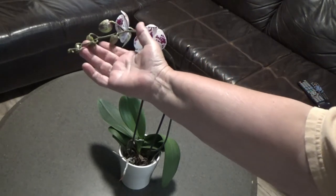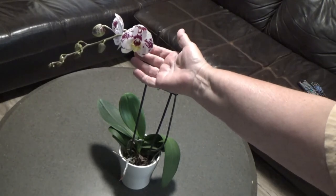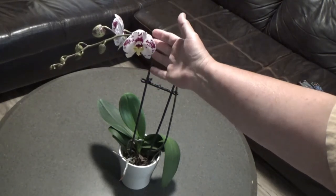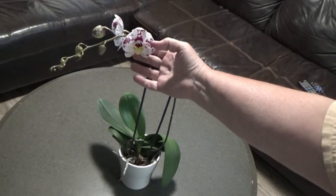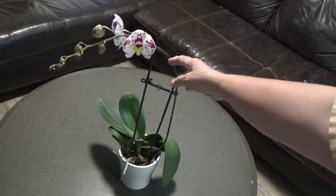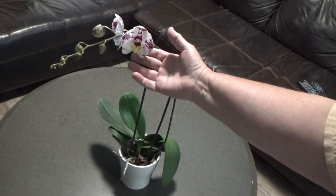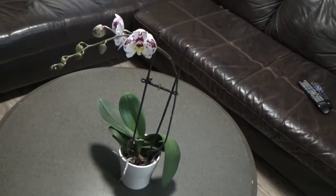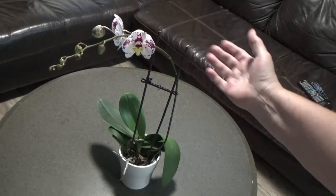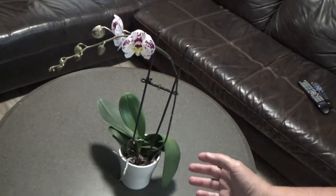These will bloom later, which is nice. Did you know it's called a keiki — a baby orchid? It really does happen, but you won't get them on all orchids. Not every plant will do that on the stem where it comes back. Then the orchid will have to rest and come back again. It's just a beautiful plant to have around.